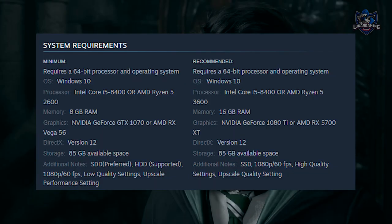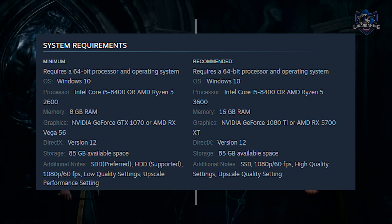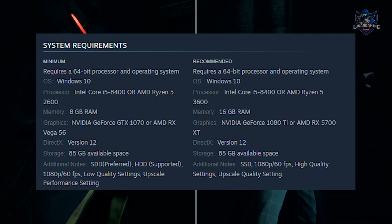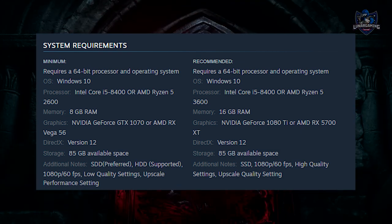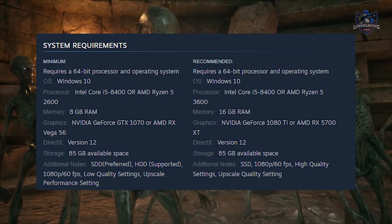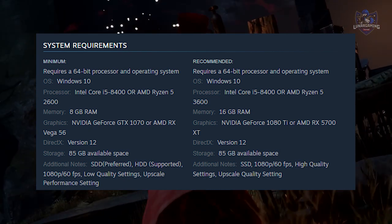Some PC requirements have also been revealed. You will need a Warner Brothers account linked to your Steam account in order to play. The minimum specs are quite high — you can see all the requirements on screen — including a minimum of a GTX 1070, which is a pretty high requirement, but likely to become the standard for most games going forward.